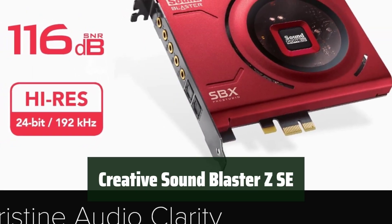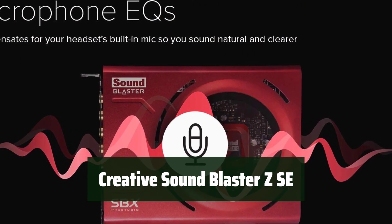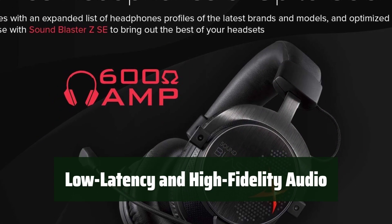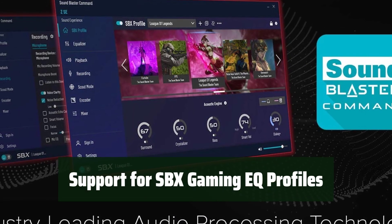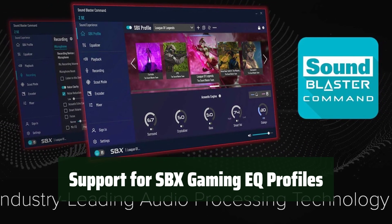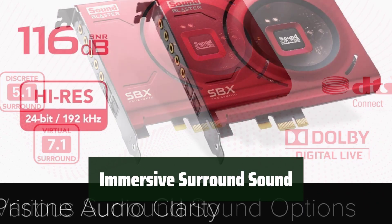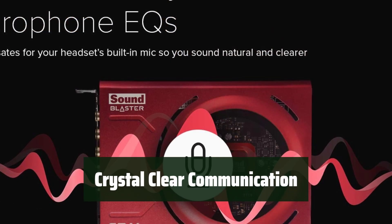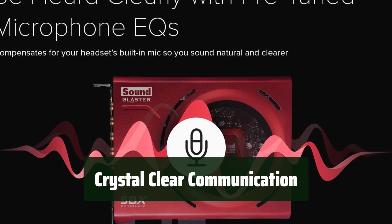Number 2: Experience high-quality audio with up to 116 dB SNR at 24-bit 192 kHz. Enjoy low-latency and high-fidelity audio with ASIO support, perfect for recordings and gaming. Customize your audio with SBX Gaming EQ profiles tailored for intense gaming sessions. Experience immersive surround sound with support for 7.1 virtual on headphones and speakers, alongside discrete 5.1 for speakers. Communicate clearly with microphone EQ presets and Crystal Voice technology for clear and crisp voice communication.